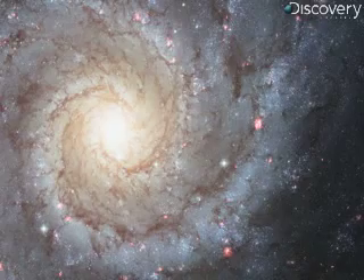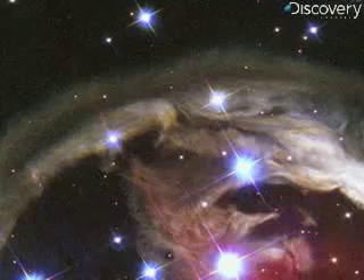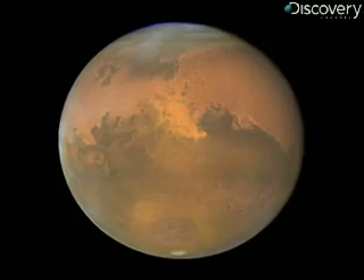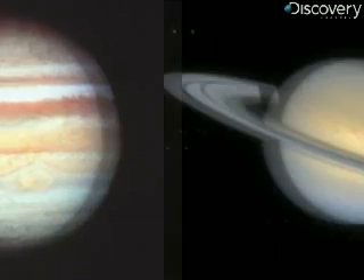Once blurred images now come into focus, star systems glisten, galaxies take shape, all with remarkable clarity. Hubble now has the tools to achieve its mission, and the Precision Telescope finally delivers on its promise.